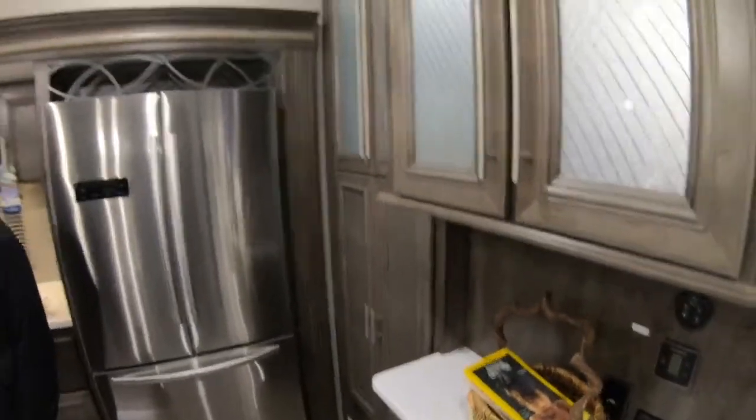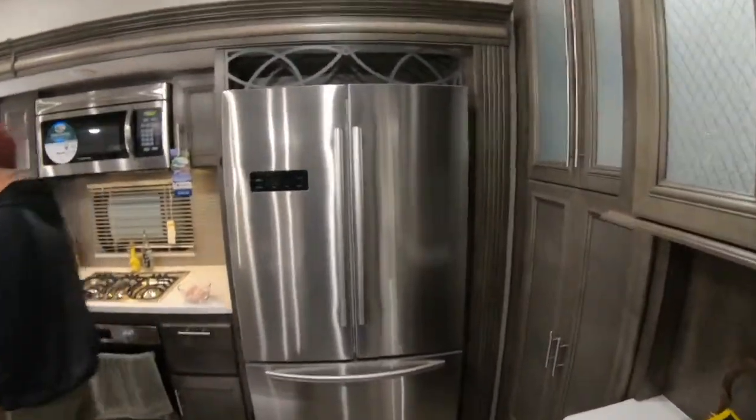The table pulls out from the wall — it doesn't have an extension like ours — and it does have another extension, but we probably wouldn't use it since we have the kids outside. There's also shelving here.